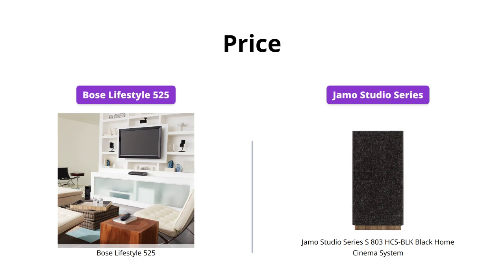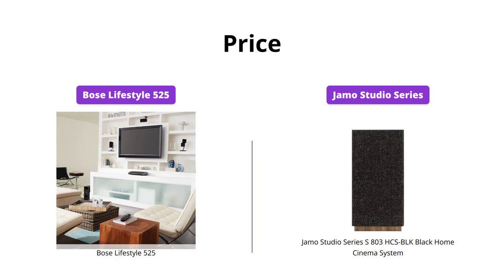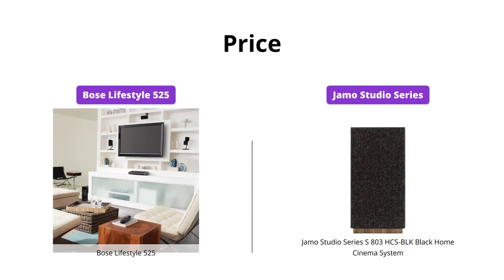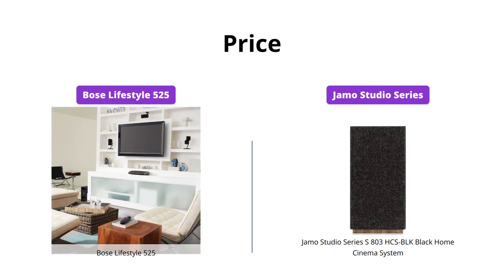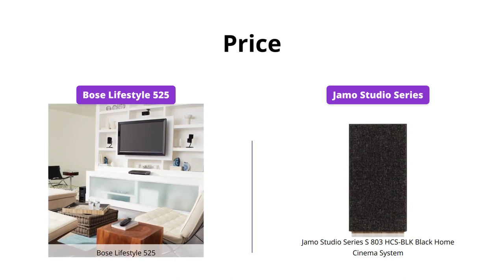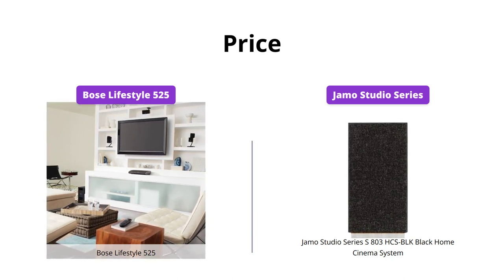The Bose Lifestyle 525 goes for US$2,499, while the JMO Studio Series S803 HCS Block goes for US$599. Although the Bose system is on the expensive side, it offers a better overall experience, making it a better value for theater enthusiasts.